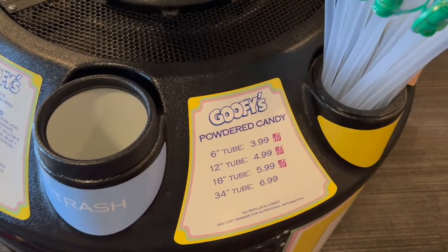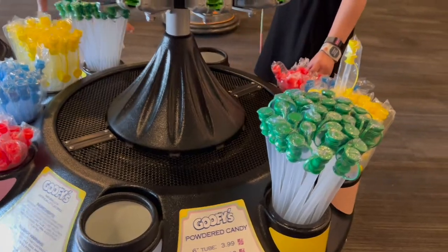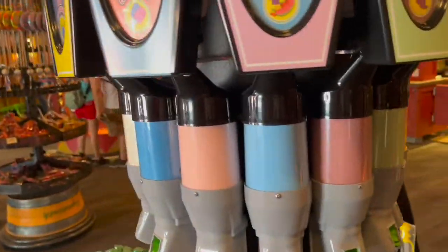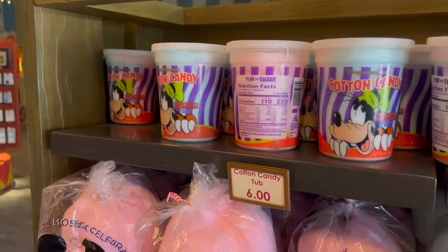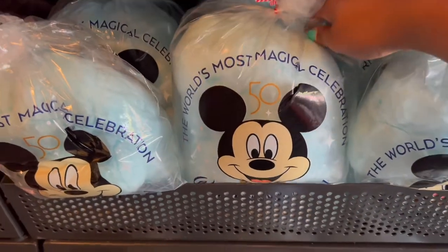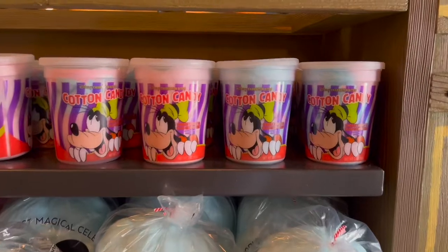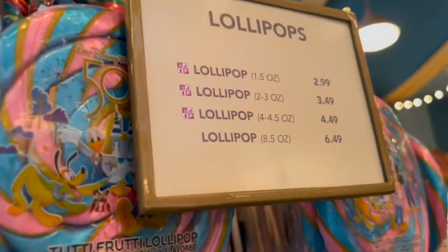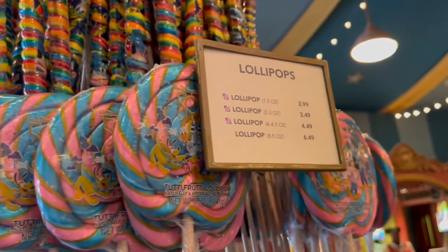So we just looked at a lot of the merch — let's go look at some of the treats. Lots of goodies they also offer here in the store. They have Goofy's powdered candy — you take one of these, put it to any of the flavors in here, and you just have powdered candy. You cannot go to the circus and not have cotton candy — they have so much cotton candy in here, and I love that the bags have the 50th 'World's Most Magical Celebration' on them. You can use your discount on the cotton candy and candy inside here. Lots of lollipops, ranging from $2.99 to $6.49.